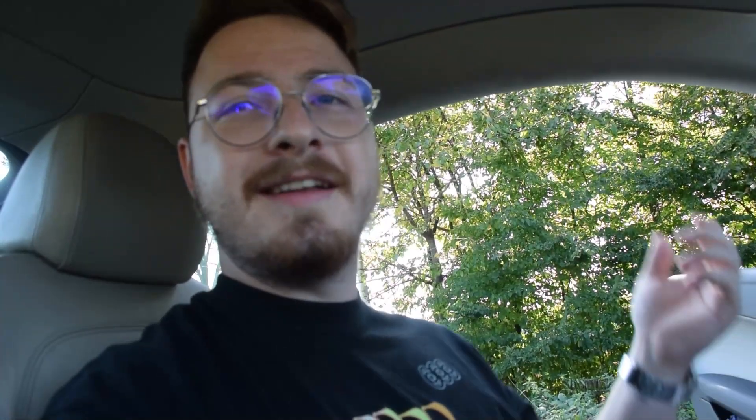Today I just wanted to talk about the Audi TT — it's 16 years old, this one. The exact one I own is a 2007, and how does it hold up? Well, let's talk about that.